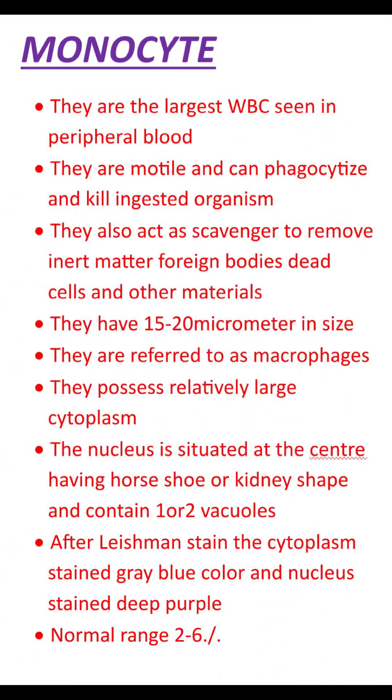The normal range of monocytes in peripheral blood is 2 to 6%.